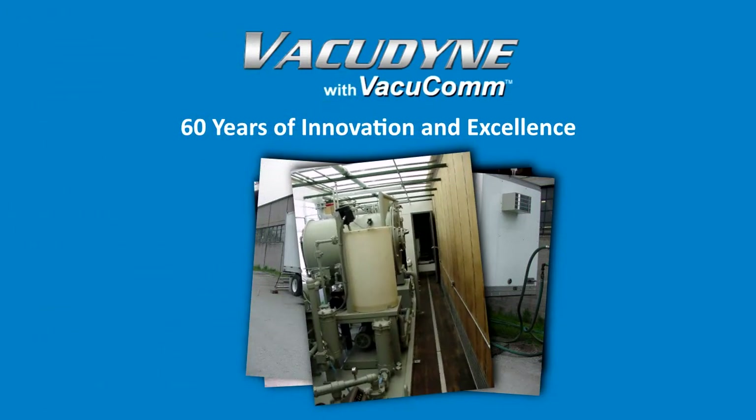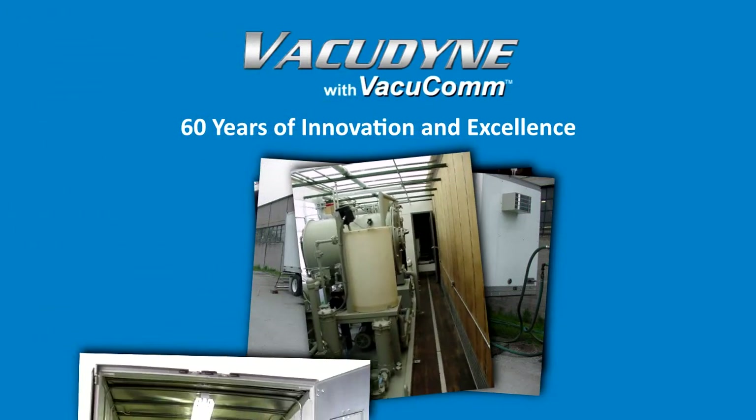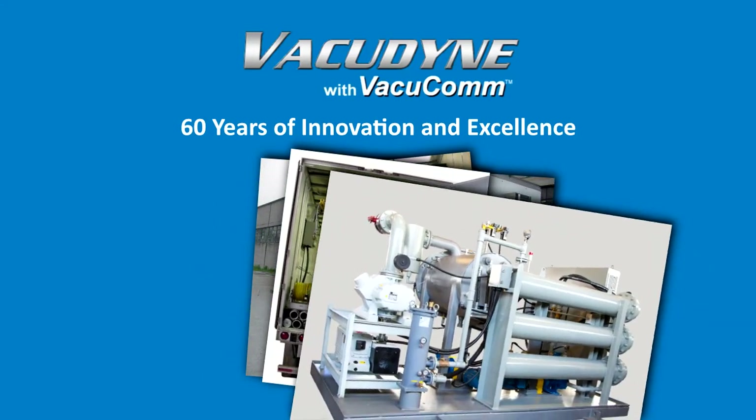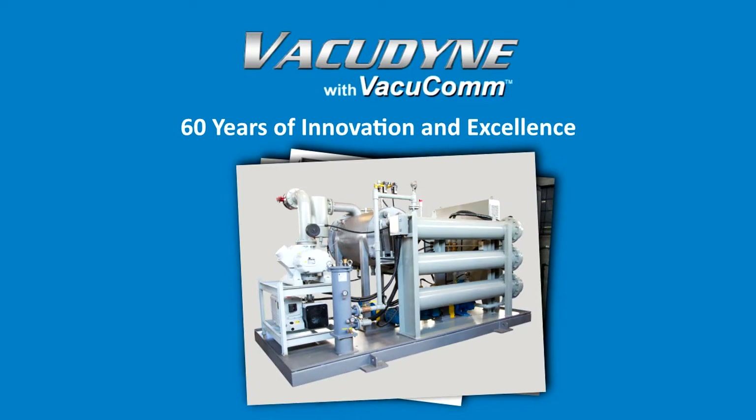We offer several options to connect, such as network, Wi-Fi, or cell phone, and our customers can choose the option that works best for them.